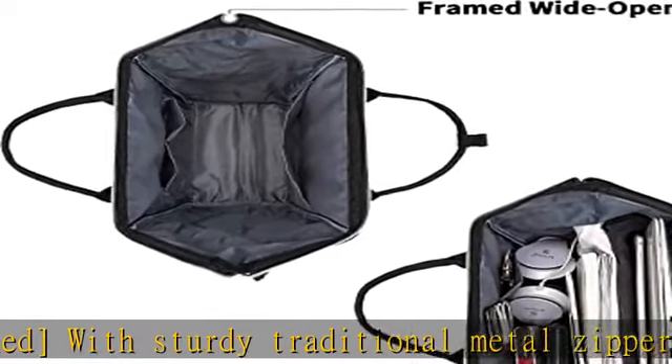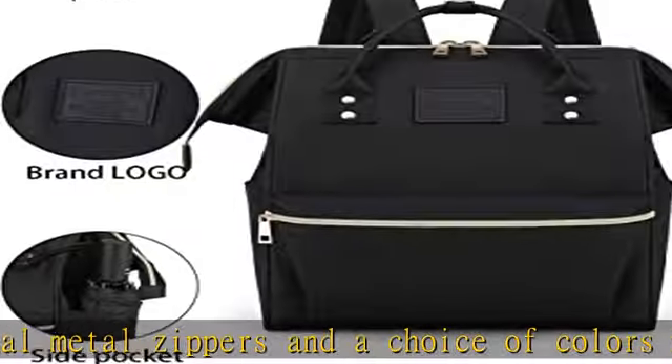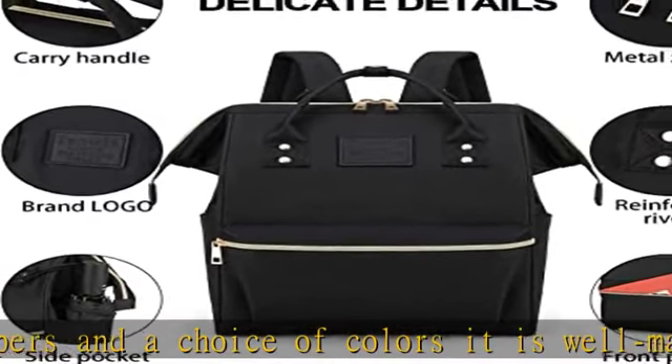The dimension is 14.17 x 10.63 x 5.91 inches and fits computers up to 13.3 inches. This trendy backpack is made from durable and water-resistant polyester fabric.